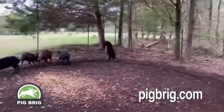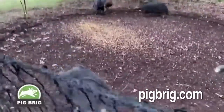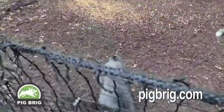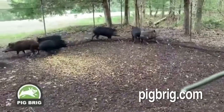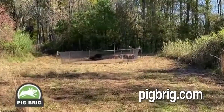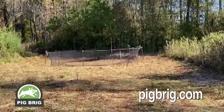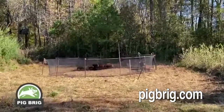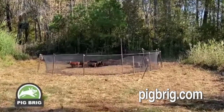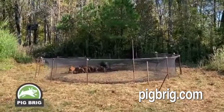I can put it on my ATV — even a four-wheeler. I can bring it all in at one time, wherever in a remote site, even in the woods. You can set this up using trees, actually. And set it up — in one hour, I can have this thing ready to go. It takes a few days to get the hogs conditioned to come in and out, and sometimes within four or five days, you're ready to catch.